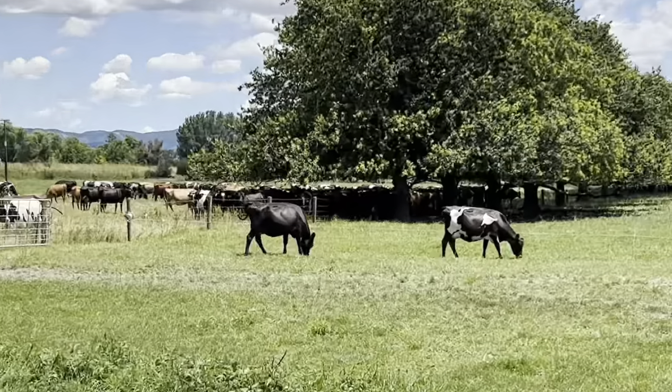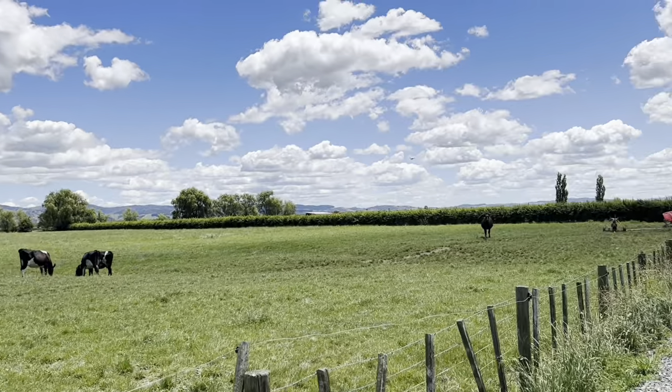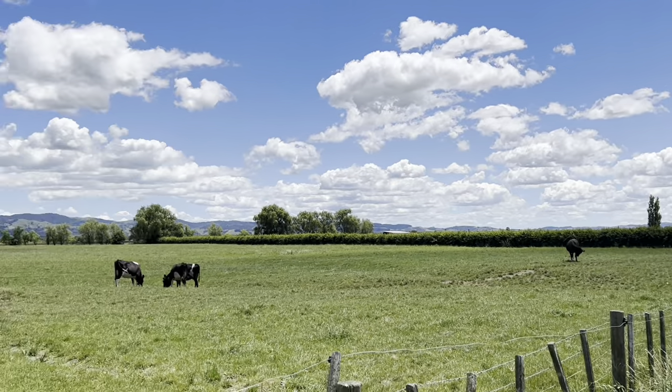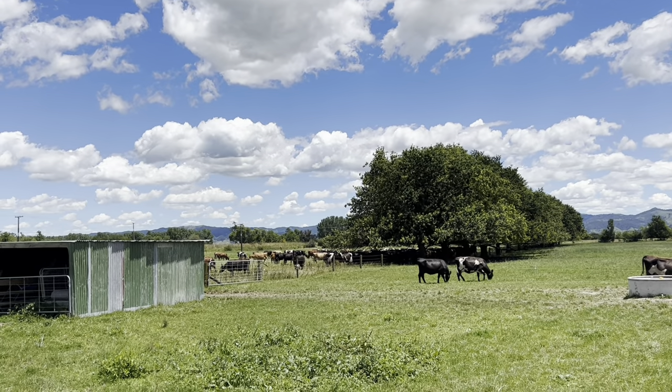Should be another hot one but we'll find out. This wind's blowing through quite nicely so it might not be too hot. As you can see the girls are happy there under their tree, nice and shaded. Just got a few silly little heifers thinking it's time for milking already — they've got an hour and a half. Silly girls. See you all at milking.